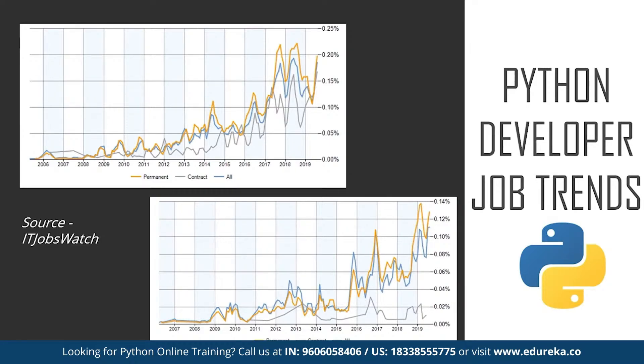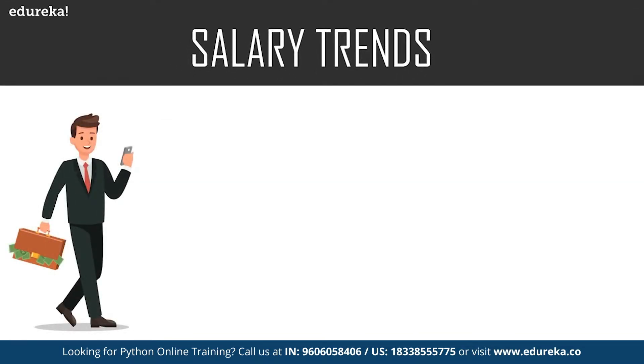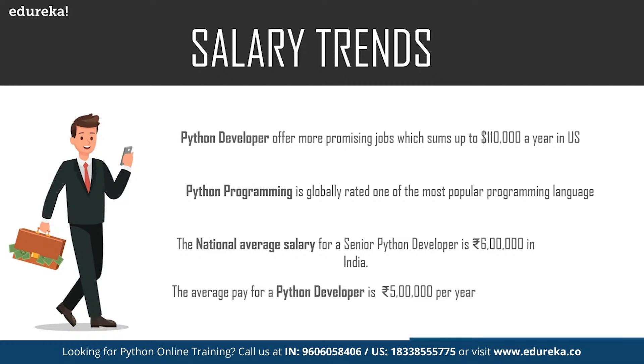Now let's look at salary trends for a Python developer. For a Python developer in the United States, the average salary is about $90,000 a year, and the highest can reach up to $135,000 a year. In India, a junior or entry-level Python developer earns an average of 500,000 rupees a year, while a senior Python developer earns around 600,000 rupees, which can go up to 2 million rupees depending on skill set and experience.